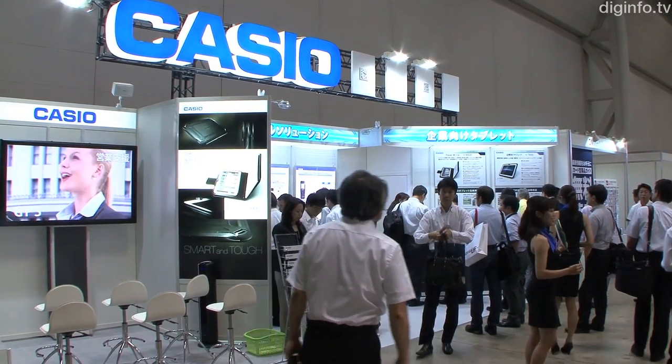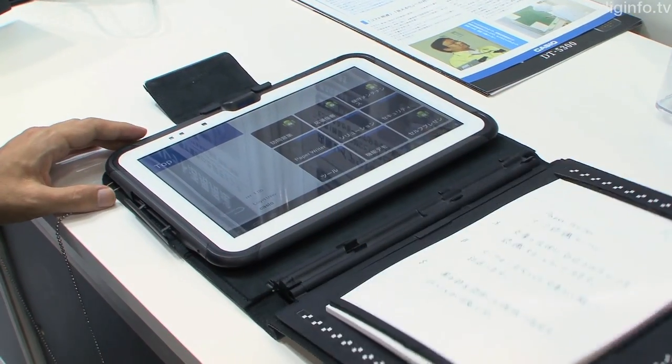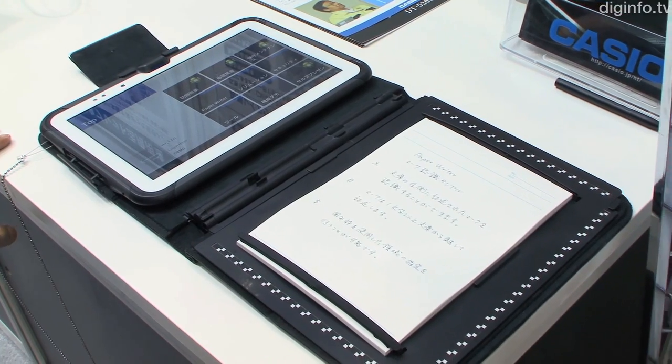At the end of September, Casio will release the PaperWriter, an Android tablet developed primarily for business use, which can scan handwritten documents in one action.